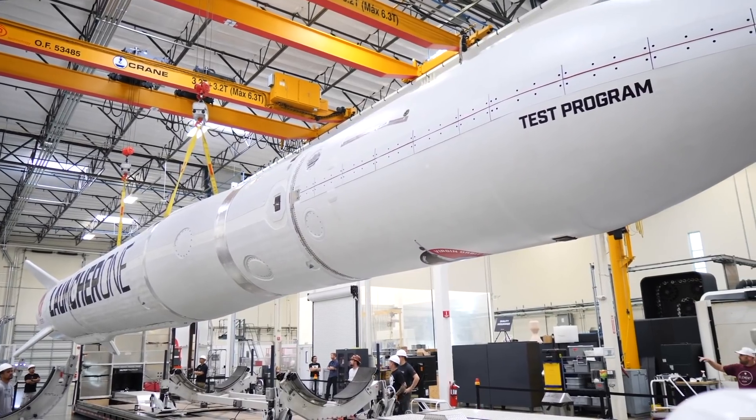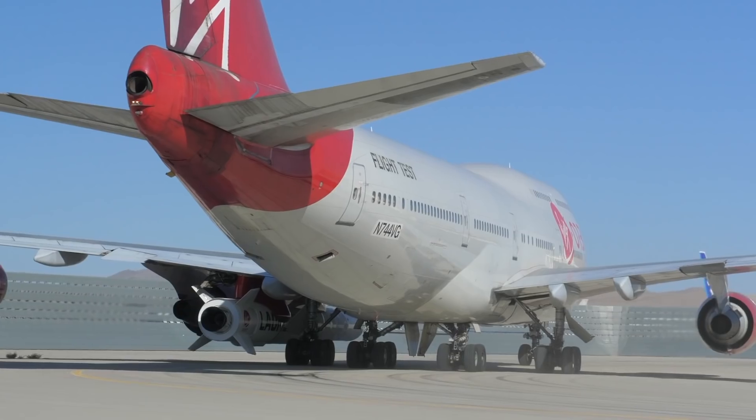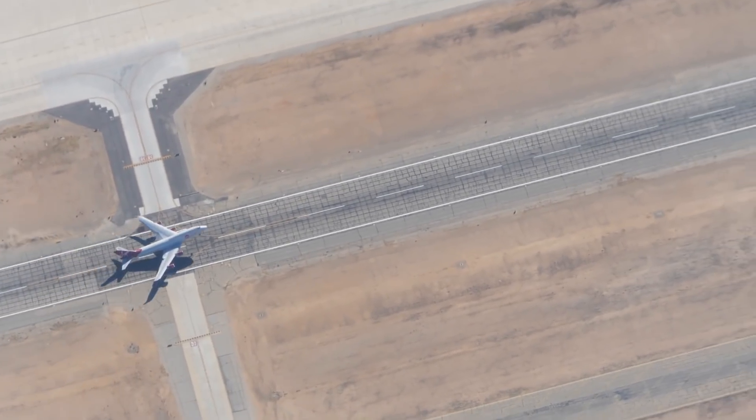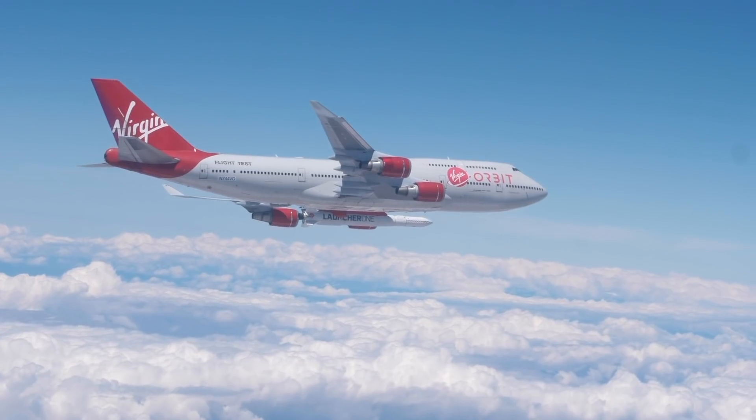We will take our rocket — it's about 70 feet long, weighs about 60,000 pounds. We mount it underneath the wing of a 747 airplane and take off. We climb up to 30, 35,000 feet and go out to sea.